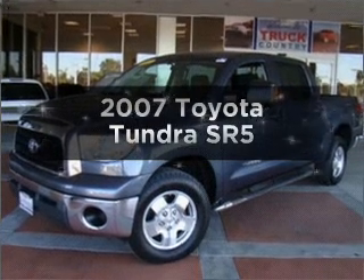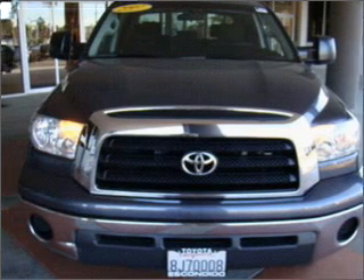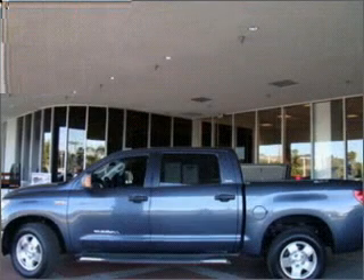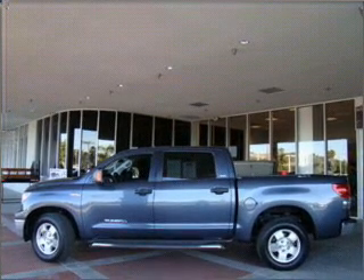Get noticed in this 2007 Toyota Tundra. This is the set of wheels you've been looking for. With a powerful eight-cylinder engine connected to a smooth-shifting six-speed automatic transmission, you will appreciate the safety feature of anti-lock brakes.